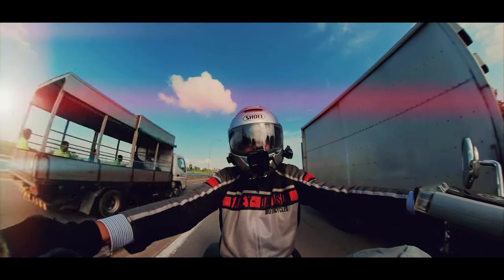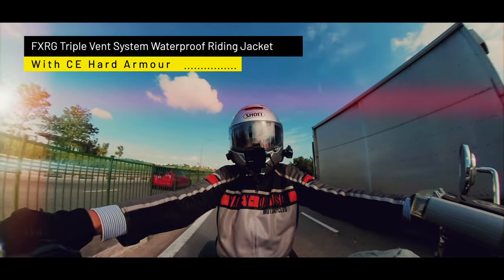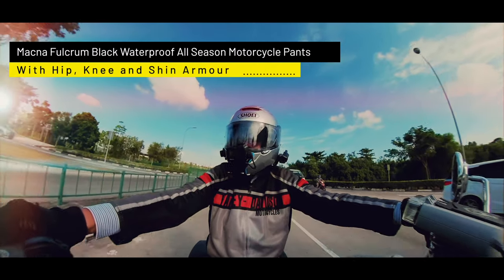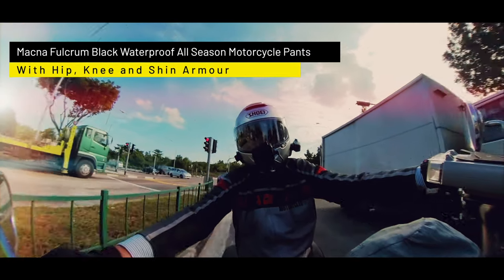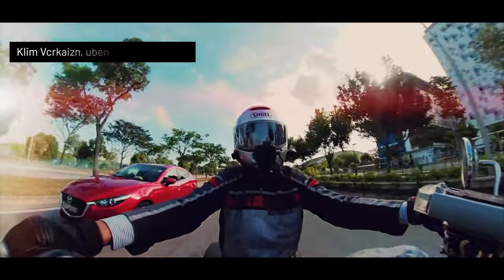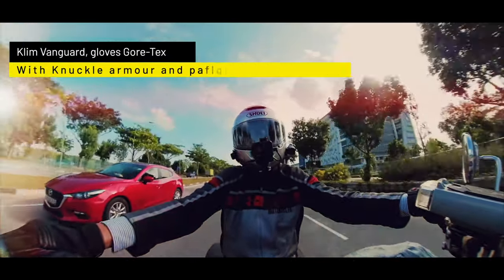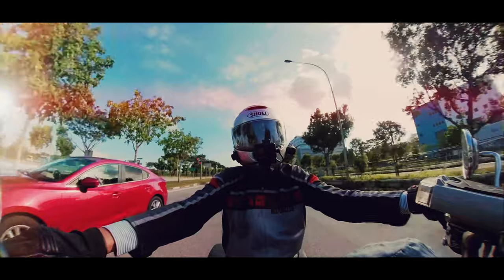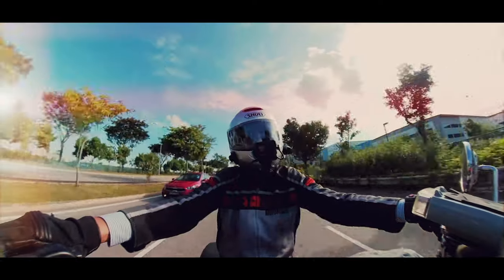For longer rides, I wear my Kali waterproof jacket, which has full CE armor — shoulders, elbow, forearm, and back. I wear my Magna riding pants, which are also waterproof, with armor on the hips, knees, and shin. I always wear my full face helmet, and for gloves I wear the Klim waterproof ones with fully armored knuckles and padding on the palms.